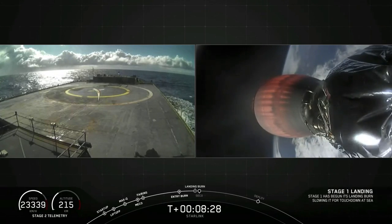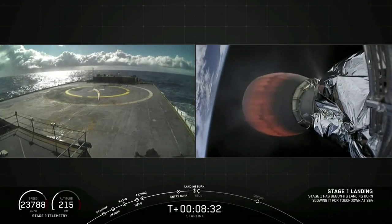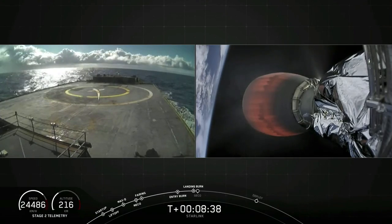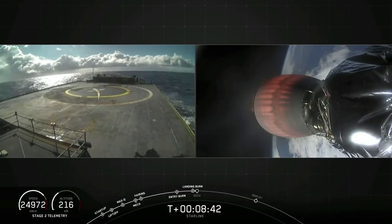Let's see what we can see here on the left side of the screen. It's a beautiful day out there. Landing legs are deployed.